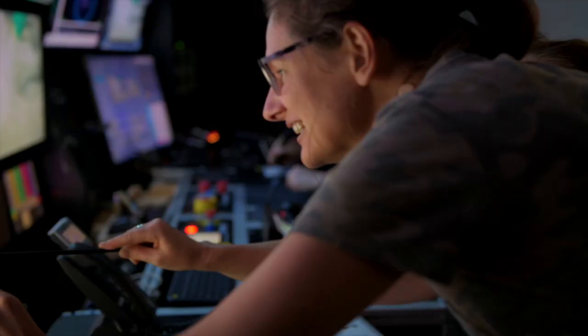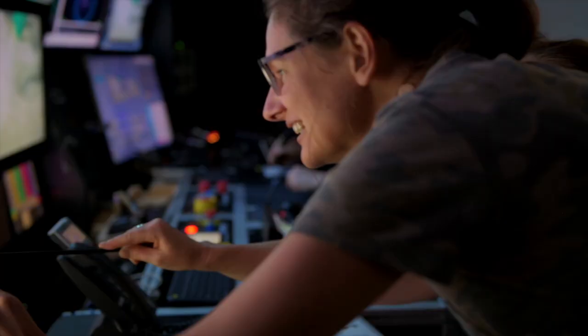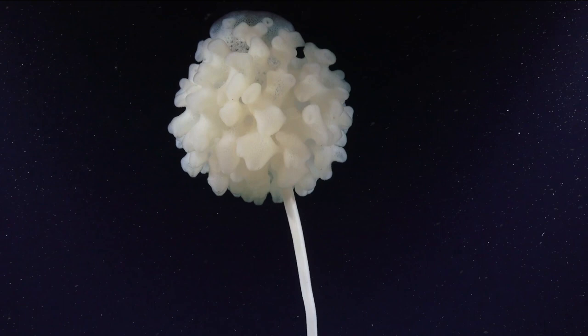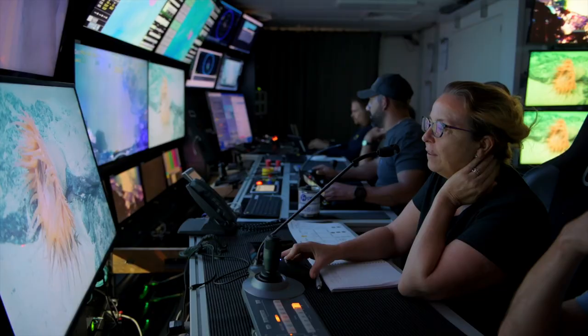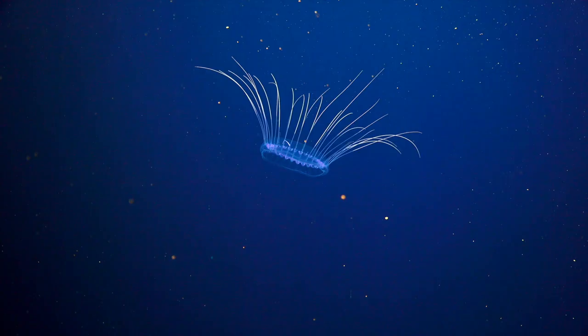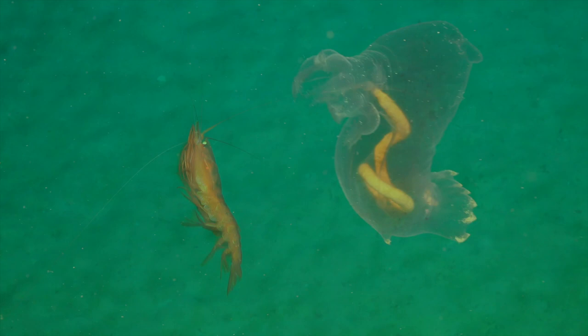Until now we've not had the ability to take this kind of imagery in Australia, and so we're hoping to lay down a foundation for future surveys to compare against — just stunning. One of the highlights of this expedition has been using the ROV.